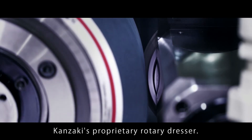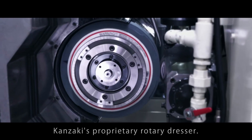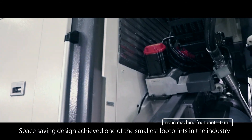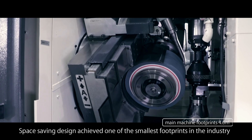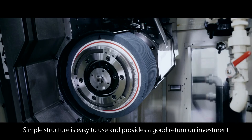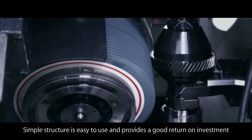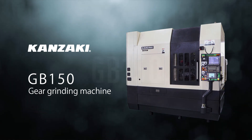Composite type dressing method featuring Kanzaki's proprietary rotary dresser. Space-saving design achieves one of the smallest footprints in the industry. Simple structure is easy to use and provides a good return on investment. Kanzaki's gear grinding machine GB150.